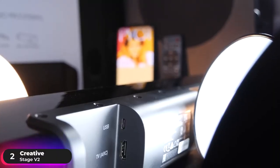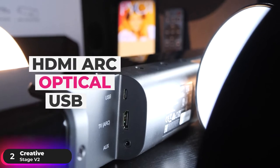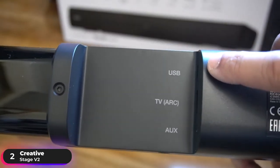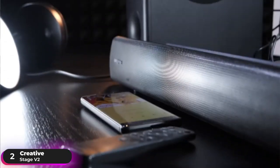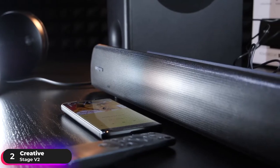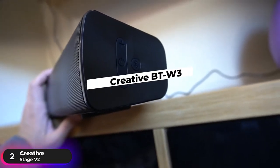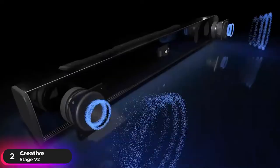The soundbar comes with all the connectivity options you can think of, including HDMI ARC, optical, USB-C, and aux inputs, so you can turn it into a one-stop audio entertainment system for all your devices. It also has Bluetooth 5.0 connectivity for all your mobile devices. Free yourself from wires completely with the optional Creative BTW3, an audio transmitter that lets you enjoy high-quality wireless audio with non-Bluetooth devices.